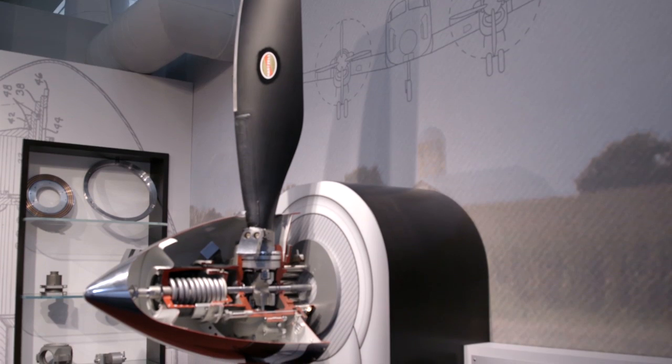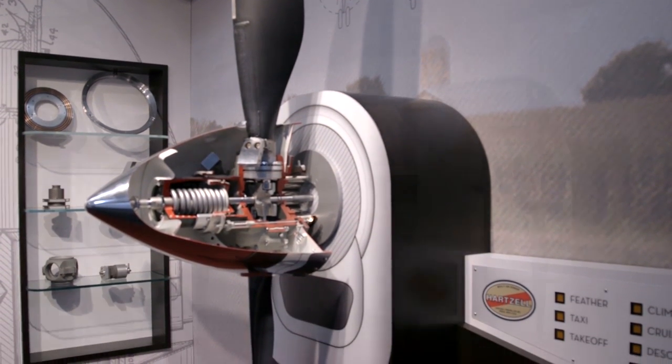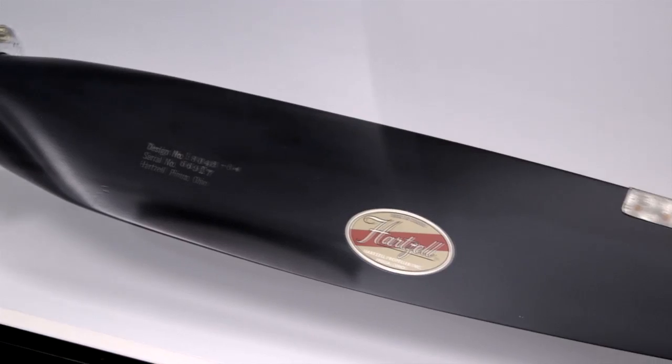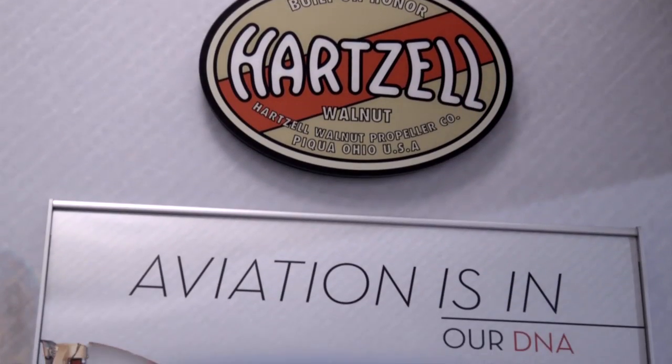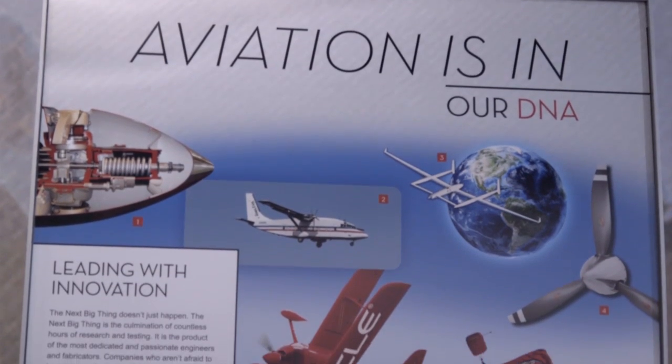I'm JJ Frigge, Executive Vice President here at Hartzell Propeller. We're a global manufacturer for general aviation propeller systems. One of the things we're most proud about is our roots and our history — we've been right here in Piqua, Ohio for almost a hundred years. During that time, we've grown our footprint in the community and as a company, not just in our region, but across the world.